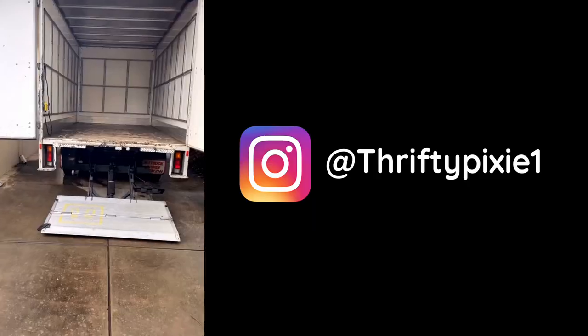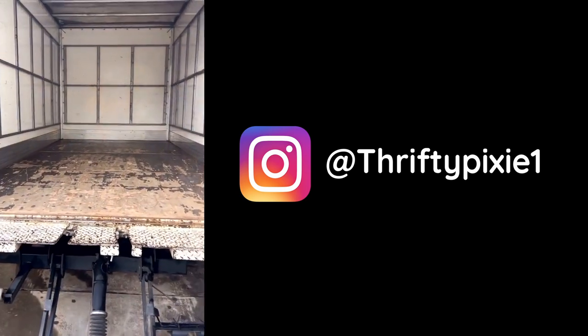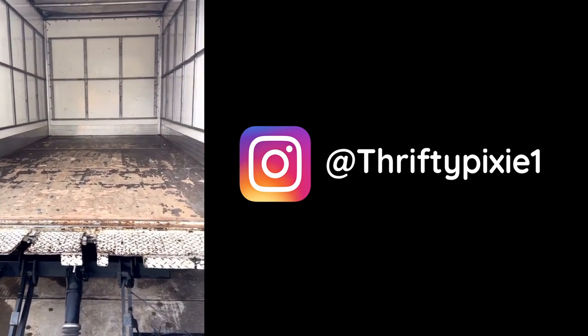Target acquired. First stop in the big truck is to pick up Thrifty Pixie and her entire eBay store. She's here. Here we are — the truck. We have a lift. I don't feel like my stuff is going to fill this very much, so I think we're good.